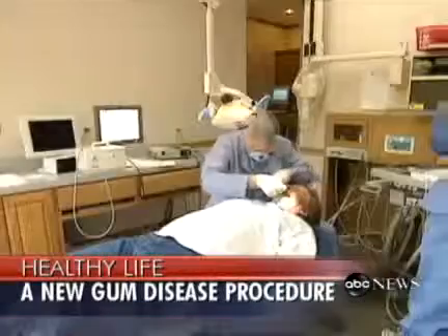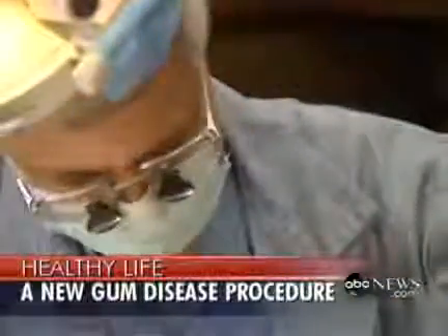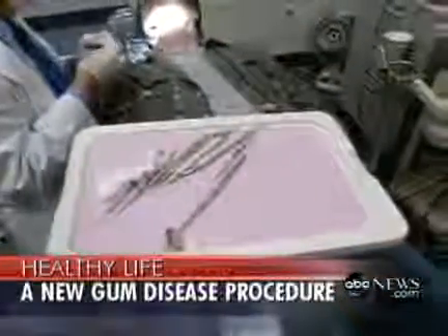80% of adults have some form of gum disease, and most don't even know it. Many patients diagnosed with moderate to severe gum disease face an invasive and often painful procedure to treat the problem. But a new option might change all that.